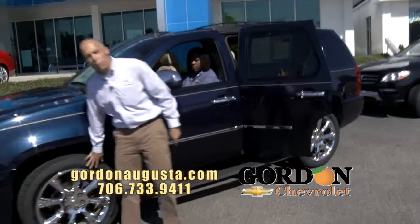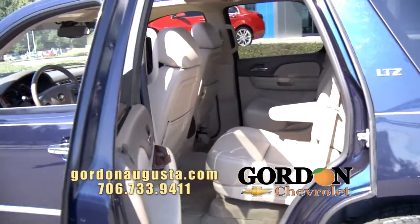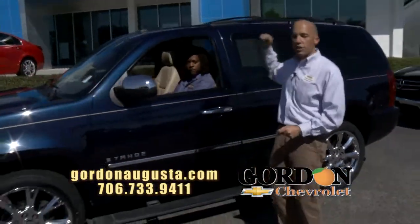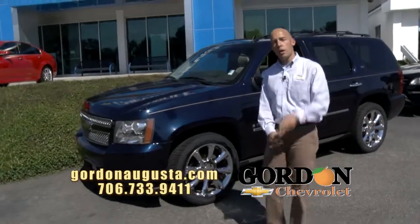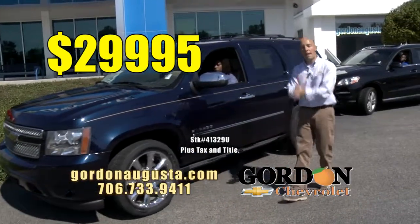Power steps, 22-inch chrome wheels, metallic blue outside. On the inside — cashmere leather, DVD, navigation, heated seats. I could go on and on. This Tahoe is loaded and the price is right — 09 Tahoe at $29,995. Unbeatable price to get a great payment.